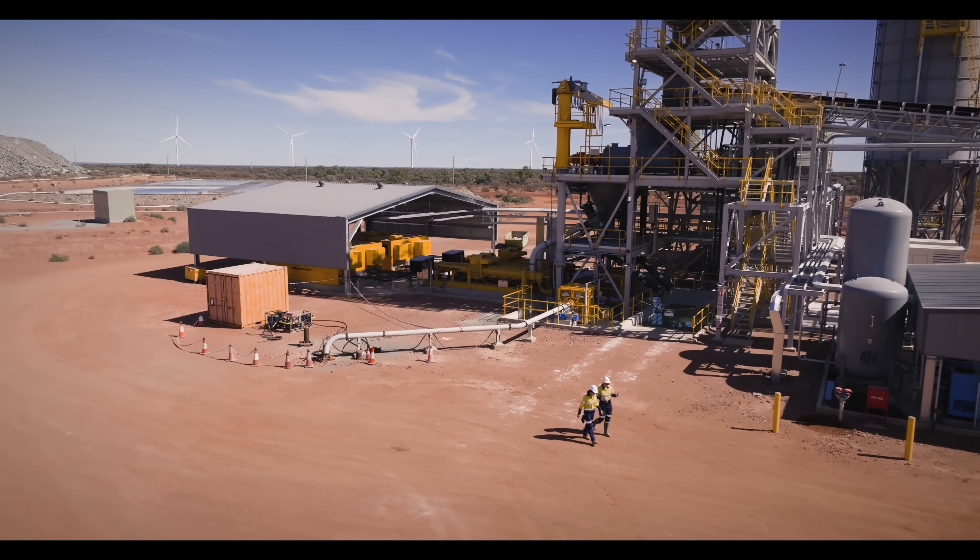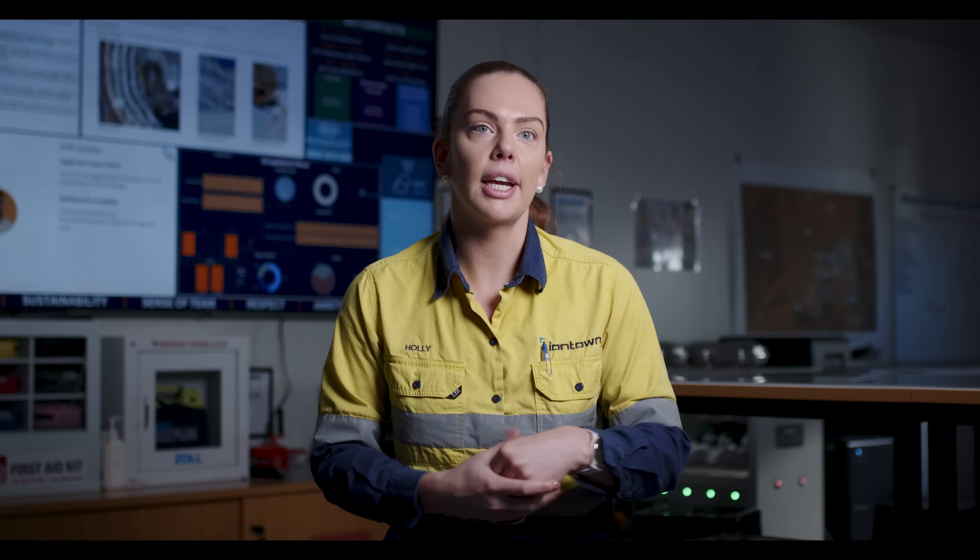Our capital infrastructure setup is a point of difference at Kathleen Valley. We've had laser focus on being able to set up multiple different stoping fronts on the same level. By having a hanging wall drive and then multiple access points into the ore body, we can have remote boggers operating on the same level in different areas, which then increases our productivity.